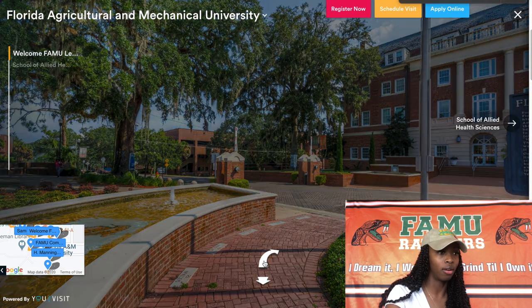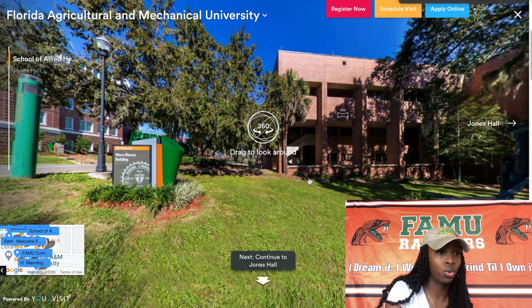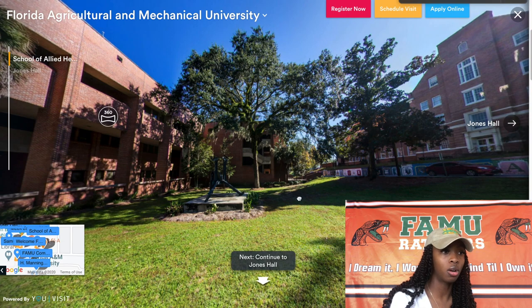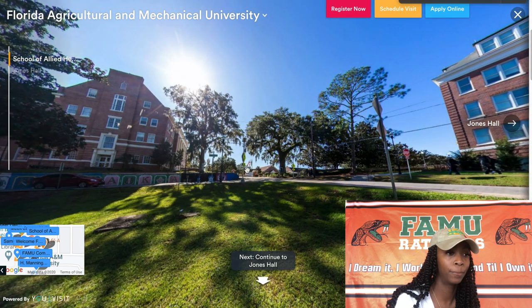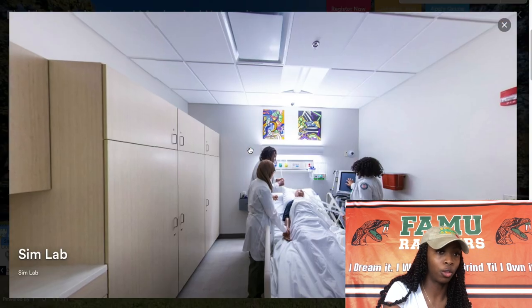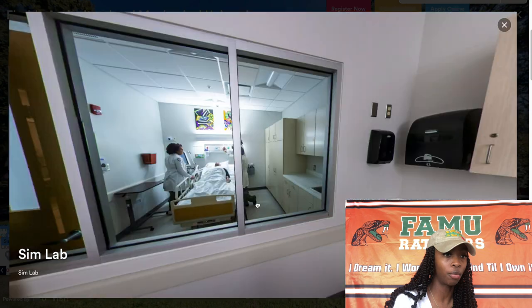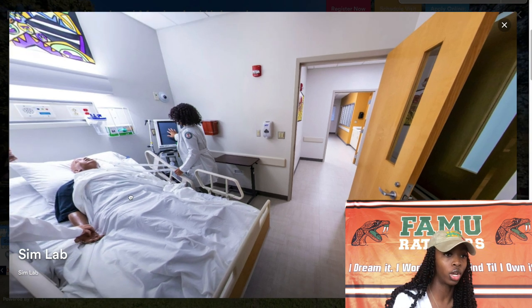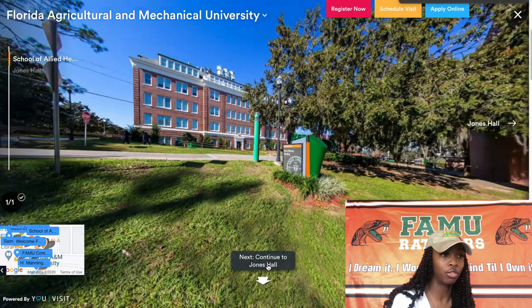As we pass Lee Hall, we are now heading to the School of Allied Health. It's right by Lee Hall and you just walk down this road to get there. The School of Allied Health is one of the three health professional schools at FAMU. The school is divided into five divisions including healthcare management, physical therapy, and cardiopulmonary science, among others. If this is the major for you, that's the building for you.